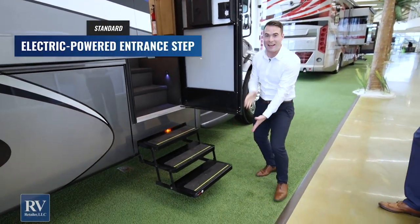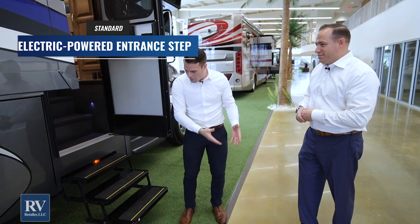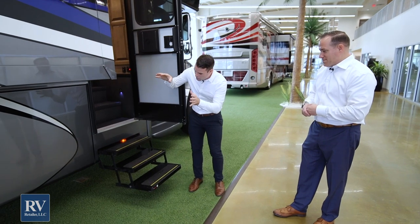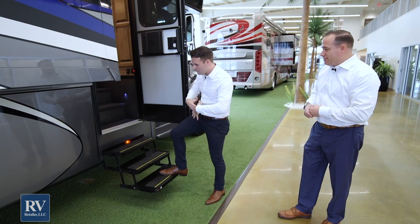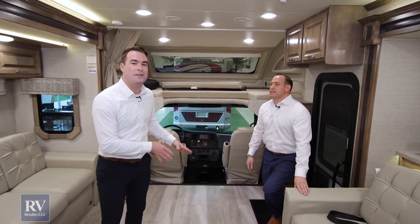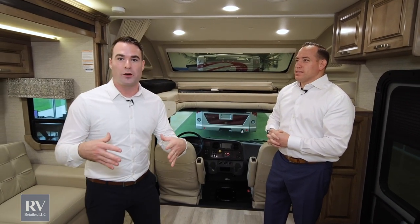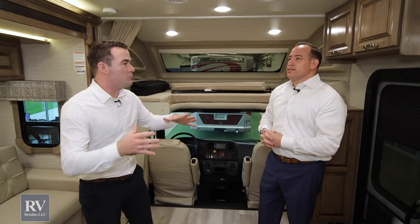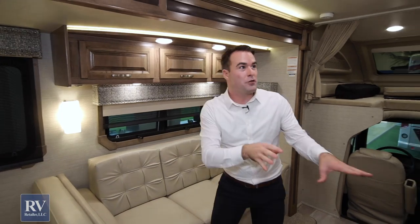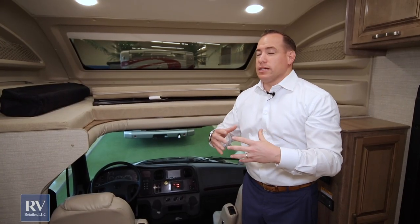There's a three-tier electric step here — you don't even find that on other brands sometimes. Instead of stepping up a foot and a half to that first step, Jayco gives you a three-tier system where the first step is just a couple inches off the ground. It feels like absolute luxury walking into your Jayco Seneca. Inside the 37TS floor plan, notice how bright it is. Jayco does a great job with lighting — accent lighting, undermount lighting, nice lighting fixtures, lighting above the slides, and lighting underneath the countertops. You have 30 lights so you can always see what you're doing.